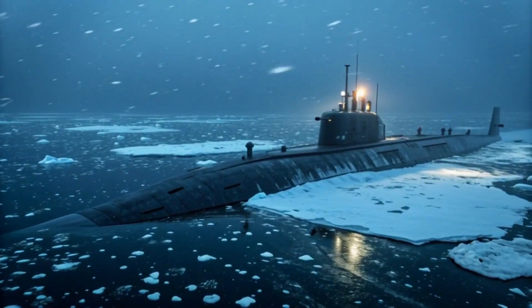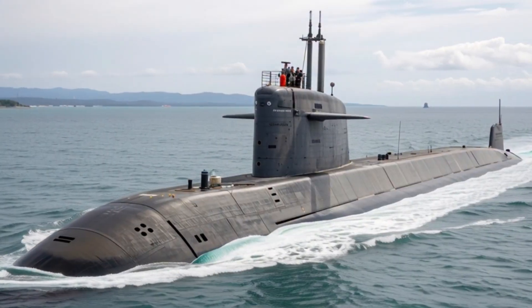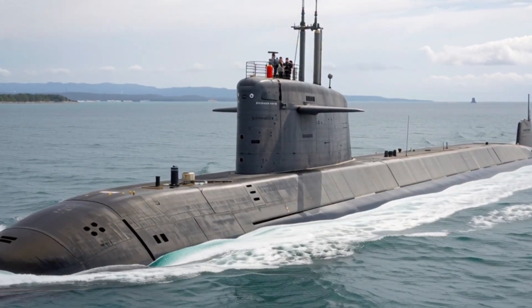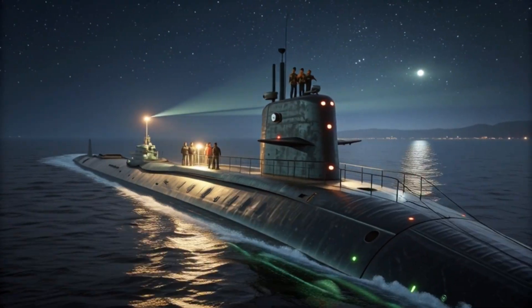Canada has also invested heavily in weapon systems for these submarines. They are armed with advanced torpedoes capable of tracking fast-moving targets and precision-guided missiles that can hit distant threats with incredible accuracy.